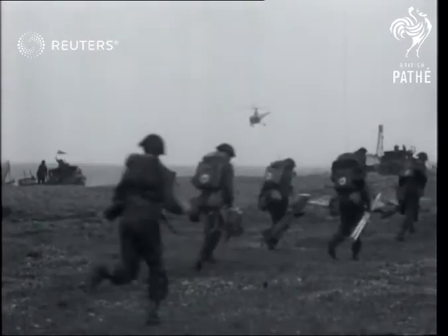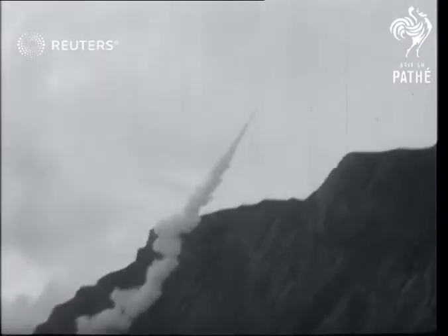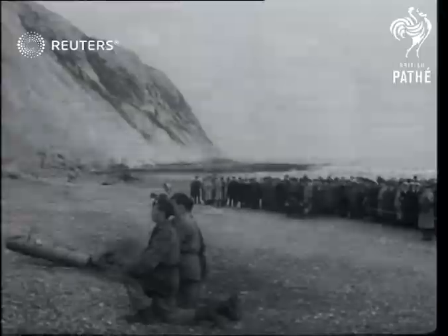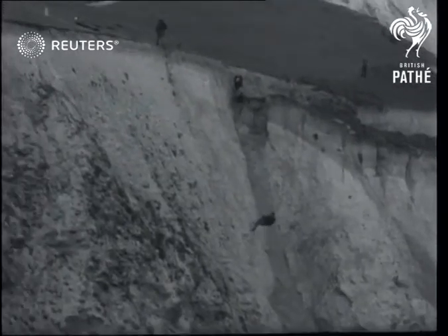Meanwhile, in the nearby Isle of Wight, commandos demonstrate a night attack on a rocky coastline using rocket-fired grappling irons. Watched by civilian and military experts, the invaders quickly scale the 200-foot ascent. The climbing operation, spider-like in appearance, shows the speed and assurance of the Royal Marines in this very tricky maneuver.